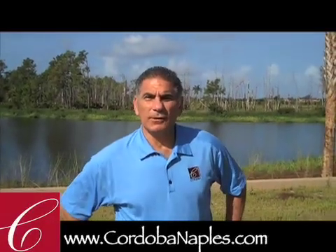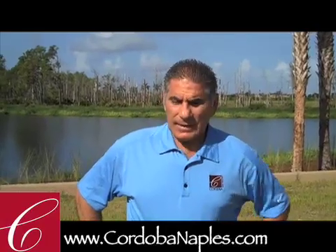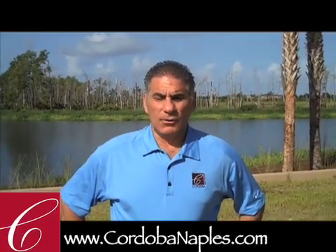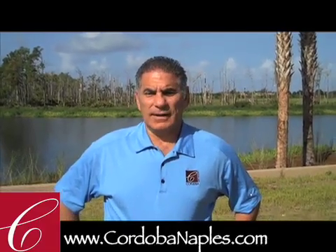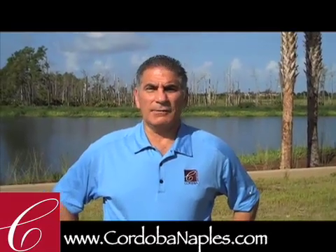Hi, I'm Mark DeSabato, one of the co-developers at Cordoba Lely Resort. We're standing here on lot 31 at Cordoba. What I wanted to show you today is just this beautiful lot and what our lake lots have to offer.